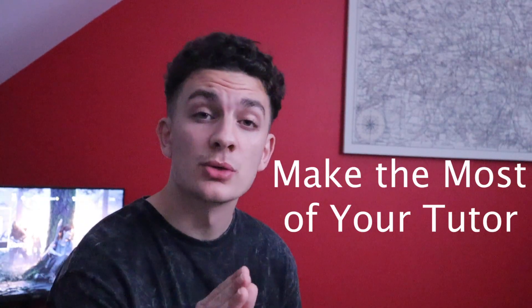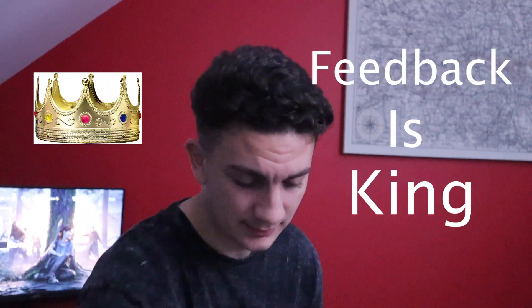Number three: make the most of your tutor. While each tutor approaches their students differently, it's vital that you know what your tutor wants from the dissertation, because ultimately they'll be the one marking the piece of work — so it's good to know what they want. Feedback is king. Every time you get feedback from your tutor, that's going to help you increase your mark.